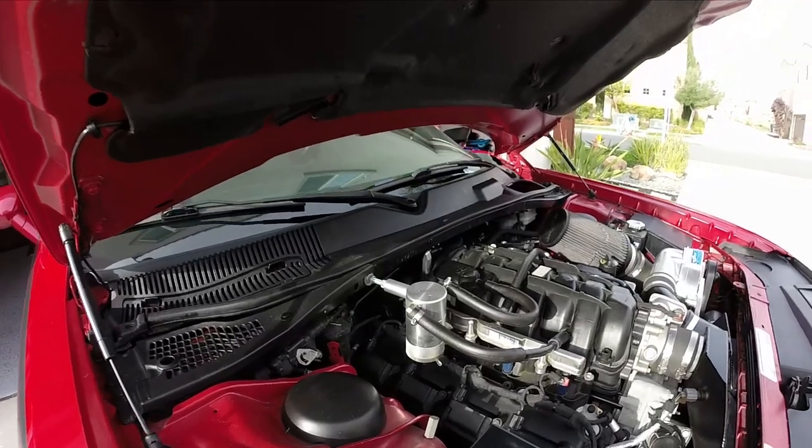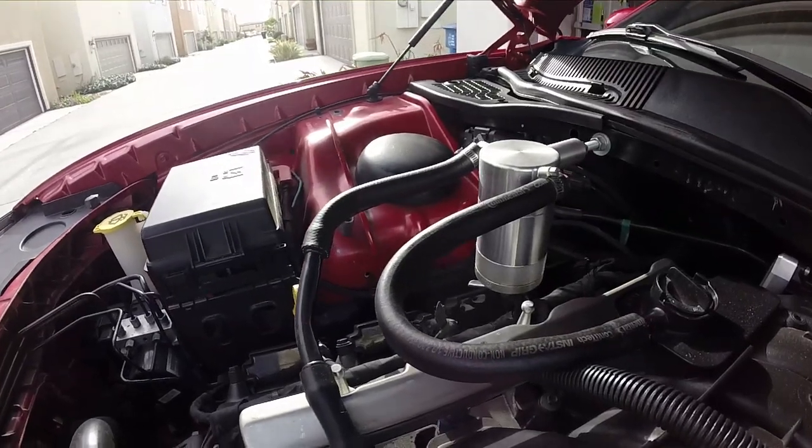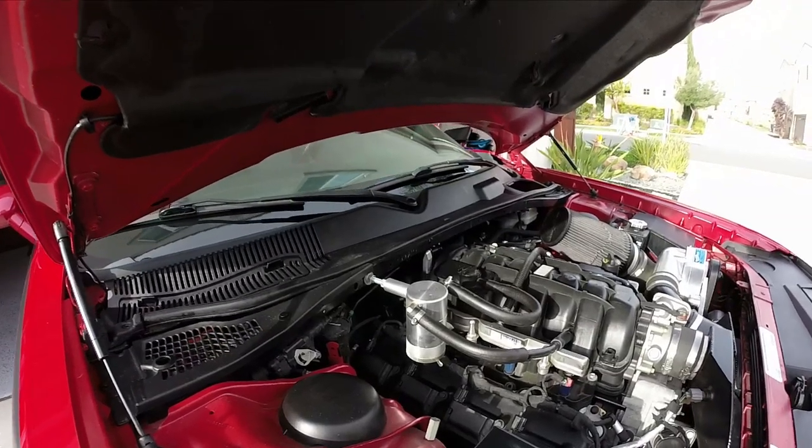A catch can is a must for a Hemi — and especially for any boosted Hemi — so please do it, you'll regret it later if you don't. I got a UPR catch can for a little over $100. So we're sitting at $14,600. Get a catch can if you have a Hemi.